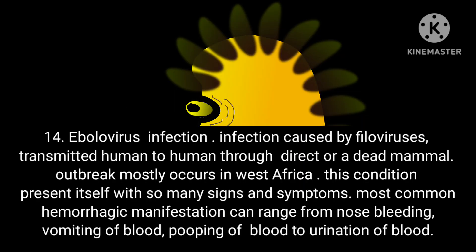Condition 14: Ebola virus infection. An infection caused by filoviruses, transmitted human to human through direct contact or a dead mammal. Outbreaks mostly occur in West Africa. This condition presents with many signs and symptoms. Most common hemorrhagic manifestations range from nosebleeds, vomiting of blood, bloody stool to urination of blood.